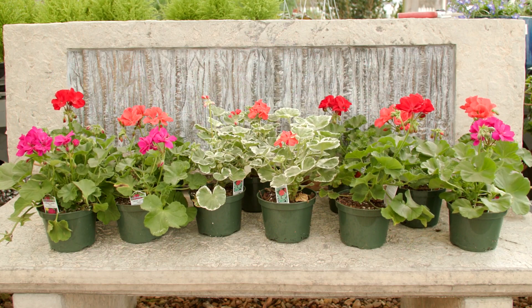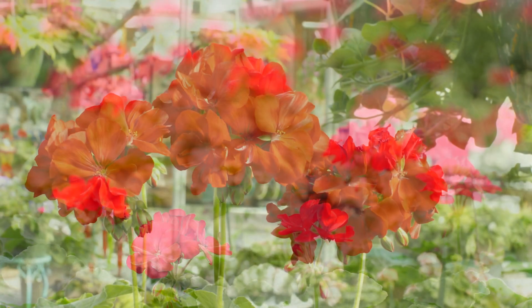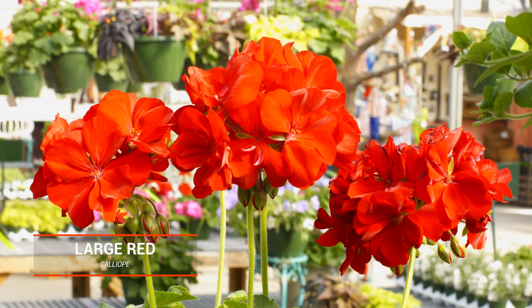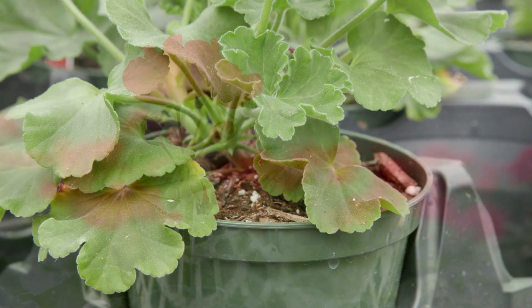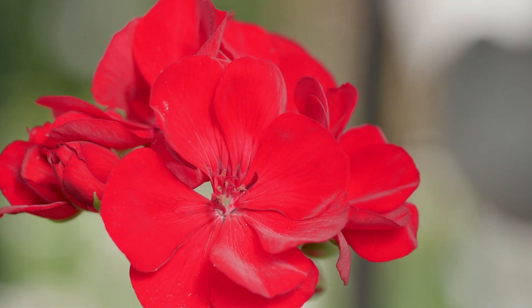Calliope is an interspecific hybrid geranium. Red is the most popular color and Calliope Large Red doesn't disappoint. Calliope Large Red geranium will grow to be about 14 inches tall at maturity with a spread of 20 inches. Its foliage tends to remain dense right to the ground. This selection has outstanding flower color and is a rich, deep, velvety red.